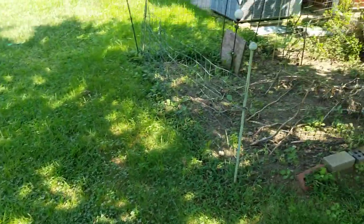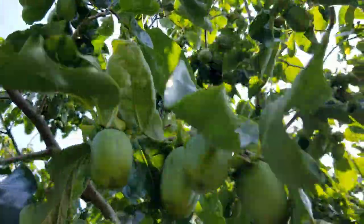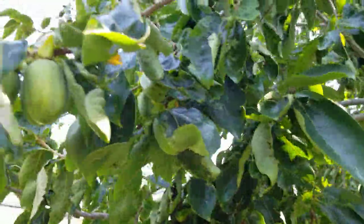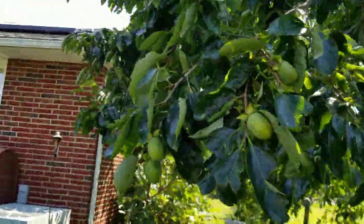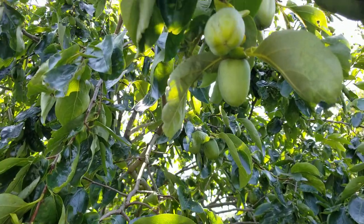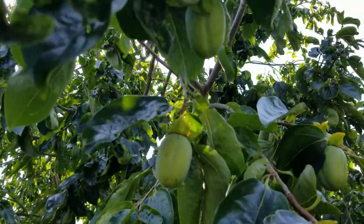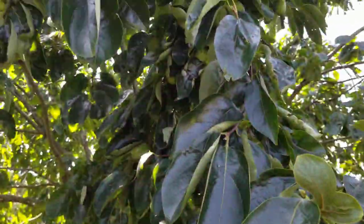My Saijo persimmon — I love my Saijo. Look at all the fruit on this thing. This tree is monstrous and I've recommended it over and over again. If you're in 7A or warmer — you can go a zone or two colder — this is the most winter-hardy Japanese persimmon there is. It's hardy to 10 below zero they say. I go down to a few degrees below zero in my zone and I've never had any dieback on a single branch.